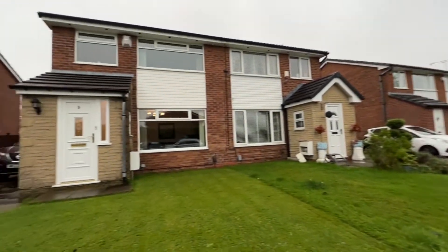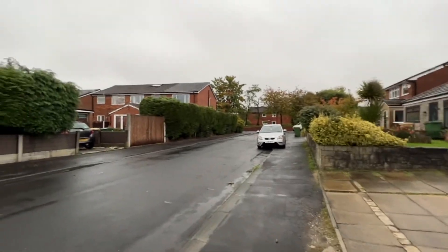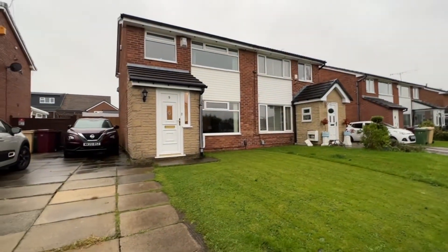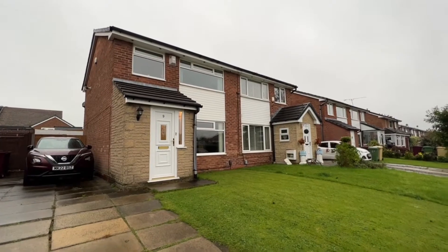We're right in a great location for easy access to popular schools, shops, transport links, and restaurants. There's so much to admire — I shall take you inside for a look around.